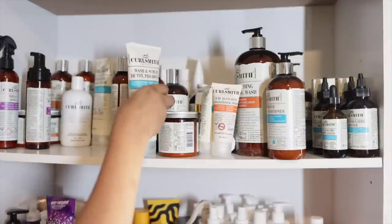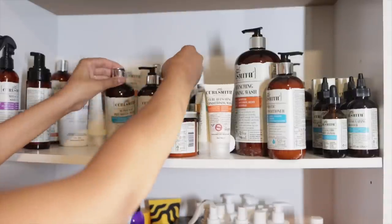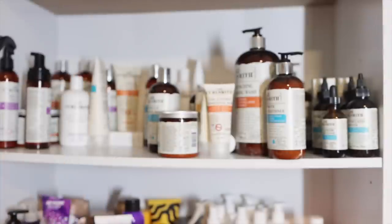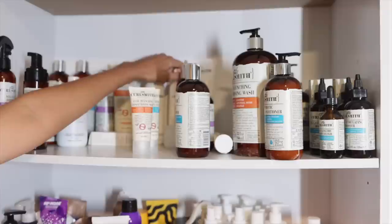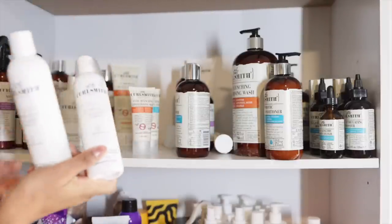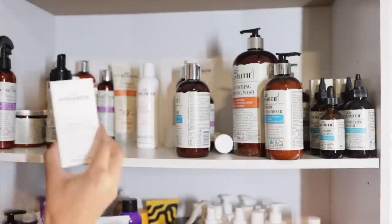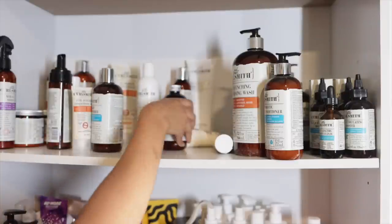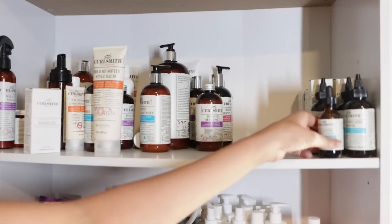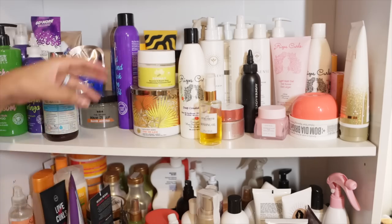Do I even have any doubles? Keep, keep out, Super Slip — keep out. My oil, Weightless Air Dry Cream — keep. I have two jellies; I'll get rid of one jelly. I do have an extra shine oil — maybe I'll give one of those away. I do have some extra hair growth things — those are going in the giveaway box.